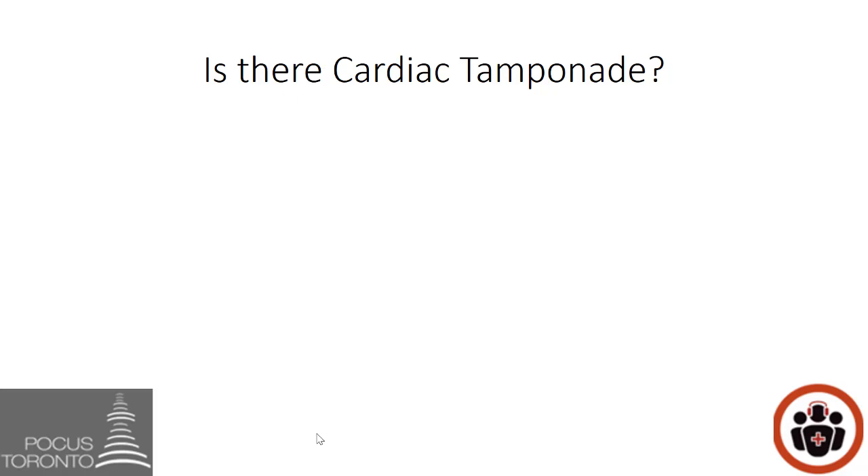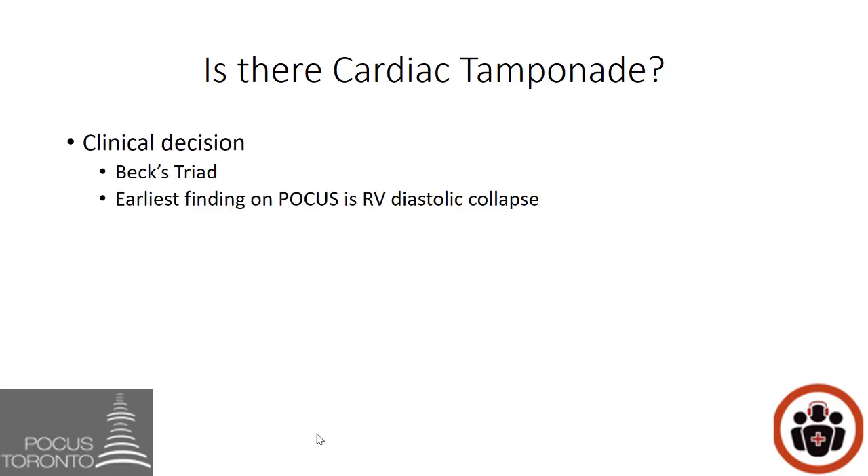A more interesting question is: is there cardiac tamponade? That should always remain a clinical finding. Do you remember Beck's triad of hypotension, distended JVD, and muffled heart sounds? There are also POCUS findings of cardiac tamponade, and the earliest finding on POCUS is right ventricular diastolic collapse.